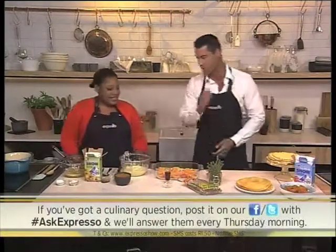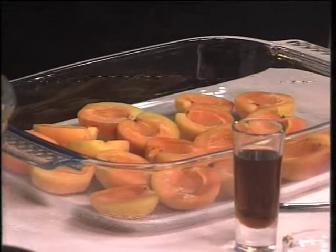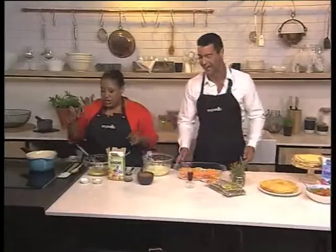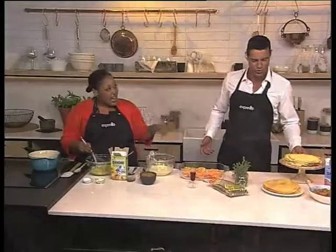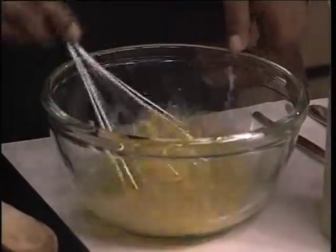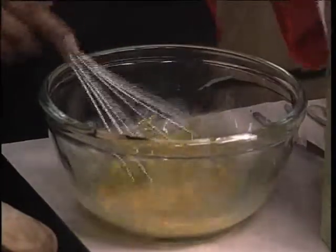I see pancakes, apricots, sugar — yummy stuff. What are we making? Apricots are in season at the moment; they're really good for you at the prime of their eating, so you should definitely do something with them now — make jam even if you're into that. We're making an apricot pancake stack! Let's start with the filling because that's the most work.